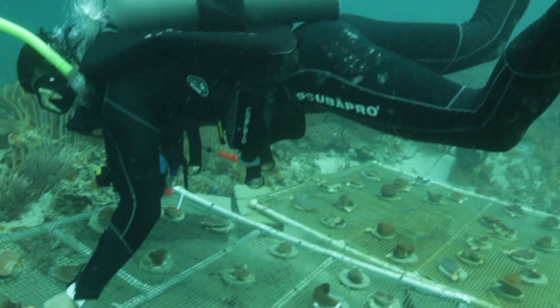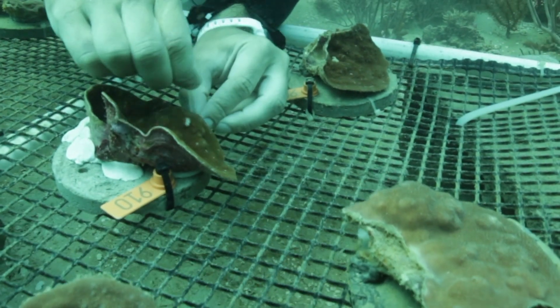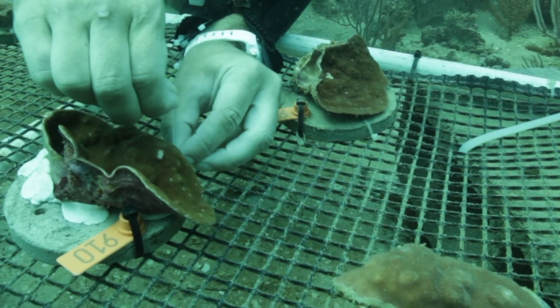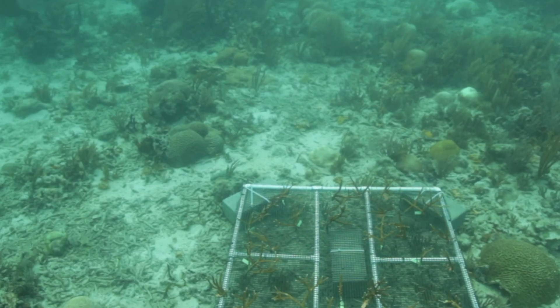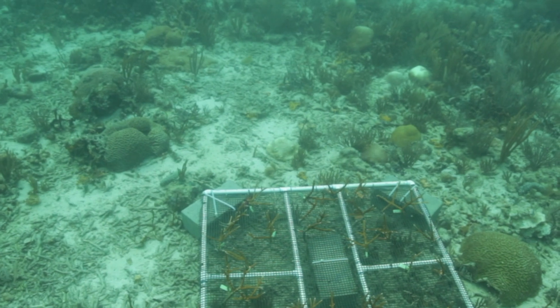We also do what is known as transplant experiments. We collect corals from one site with certain conditions and take them to another site in which they have different conditions, and we leave them there for a year to see if they can adapt to the new conditions.